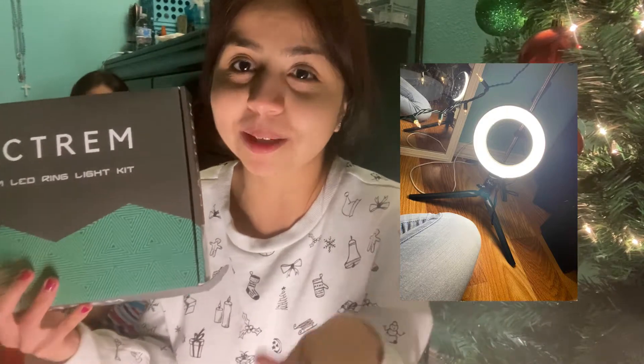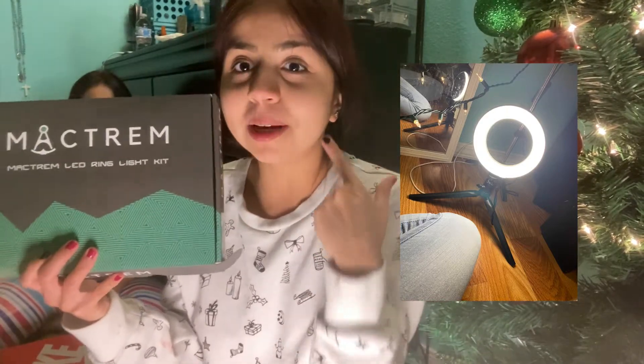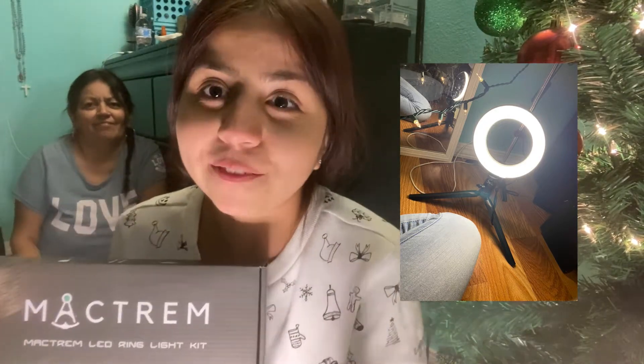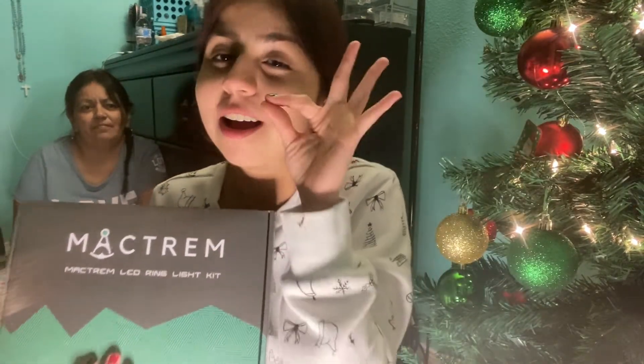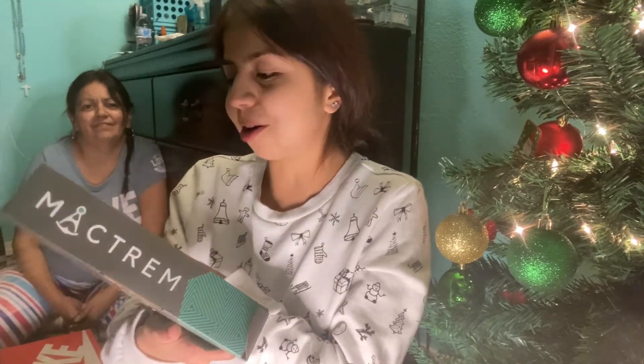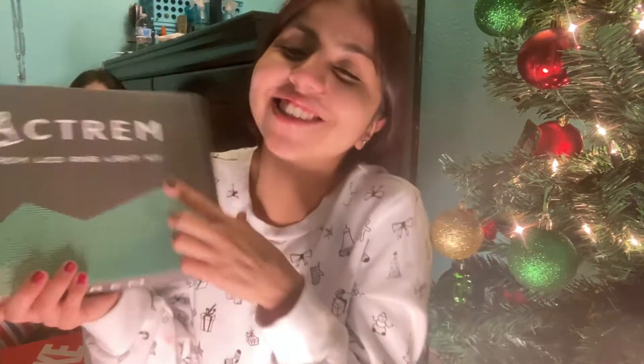I'm actually going to insert a clip of how the light looks because I'm using it to light me right now. I didn't put it in the right angle but it's a great light for pictures — I was actually taking pictures today with it. It's a ring light and it makes your pictures come out better. Thank you so much girl, I really love it!